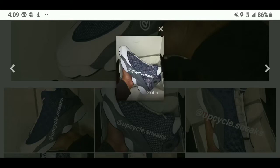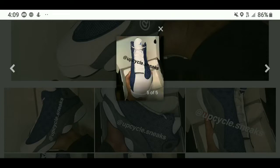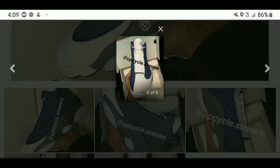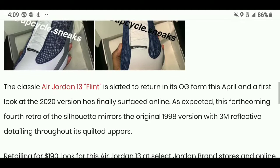Everybody was asking me whether they would be released the same way or would they be retro. Well, this is great news — if you are an Air Jordan 13 head, they will be releasing these in the OG. The price will probably be a little steep, but you will be getting the OGs.